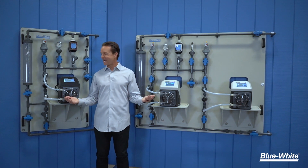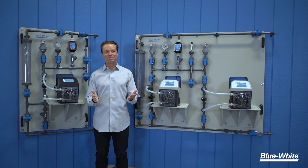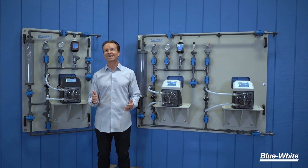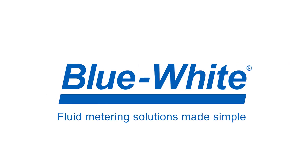Our systems are backed by our incredible two-year warranty. Save space and save time with our ChemFeed wall skids. At Blue White, we are simplifying chemical feed and flow measurement through innovation. For more information, please visit us at blue-white.com.